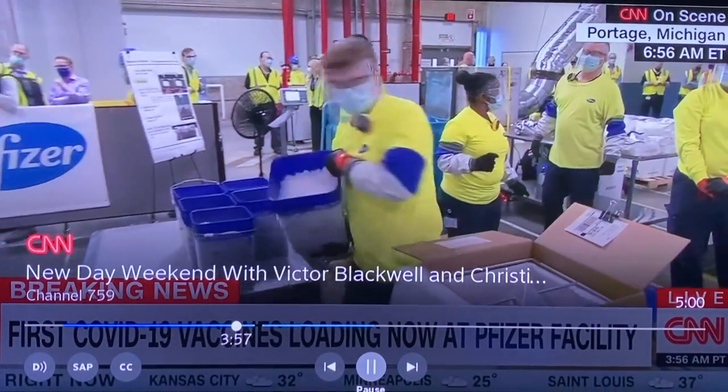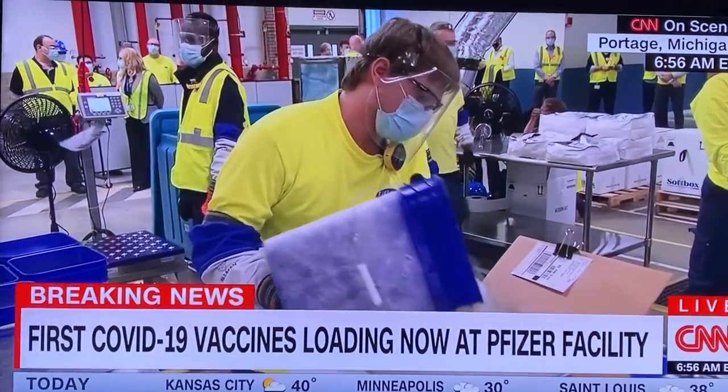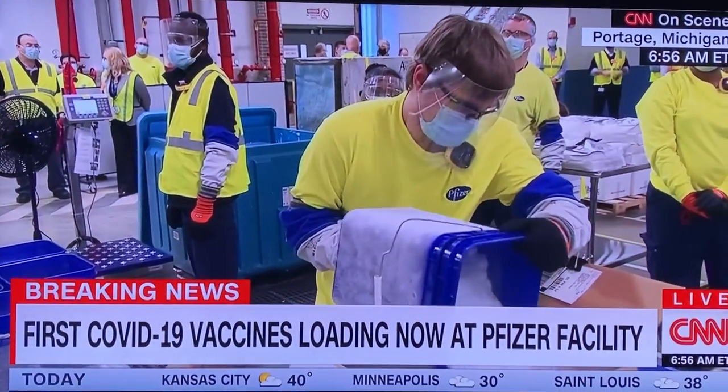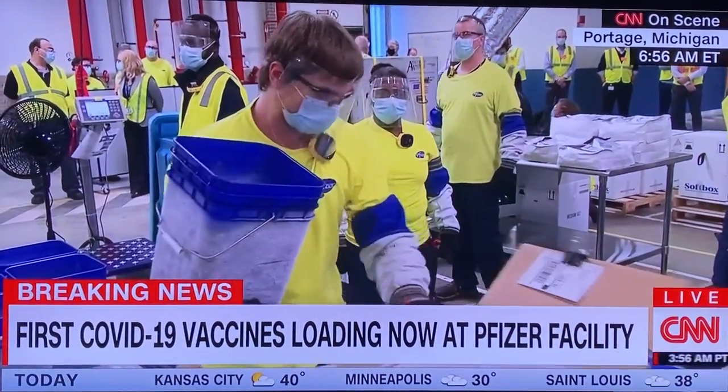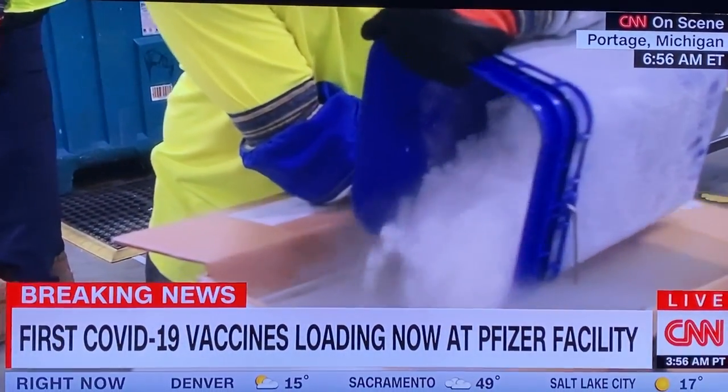In American history. Our Pete Muntean is just outside that facility. 2.9 million doses will be headed out. Do we know how long it'll take to get those out and when we can expect the next shipment of additional doses?